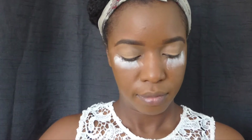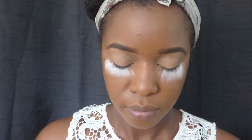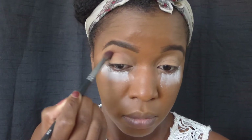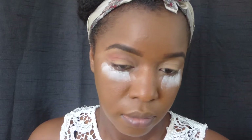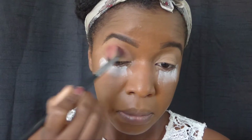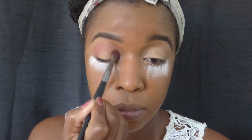The first shade I'm going to use from the Juvia's Place Masquerade palette is called Ada. I'm going to blend that into my crease area, inner corners, and outer corners. As you can see I started off with a small amount — I'm going to add more as I go along, blending back and forth because I want it to look very well blended.